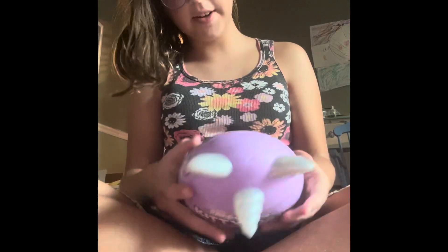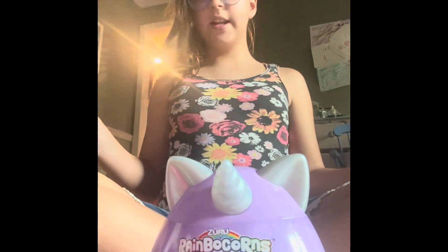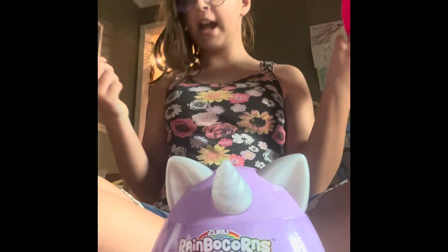Hi guys, welcome back to Froggy AB. Today we'll be opening this unicorn kitty. It says rainbow — rainbow corans or whatever it says. In another video we were opening a cat like this kind of cat. I'm not going to show the cat we got because you got to go watch it. It's adorable.